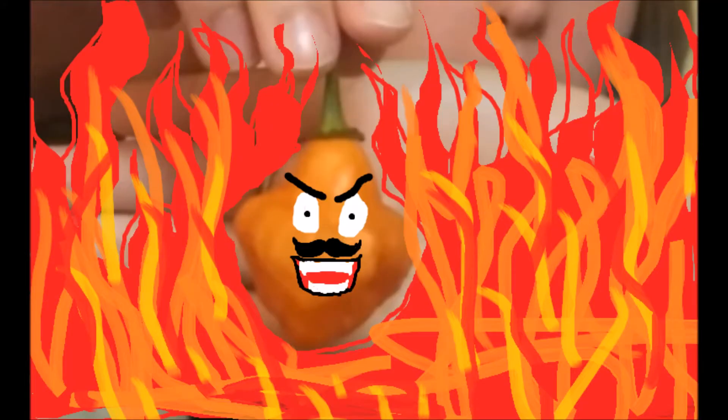Hi, welcome to A Slice of Spice. It's the first video. This is a scotch bonnet pepper — it's one of the hottest peppers on the planet, anywhere from 100,000 to 350,000 Scoville units. You're about to watch me eat this thing whole. I've done this once before and I hated it. It was probably the hottest thing I've ever eaten, and I've eaten some pretty hot stuff.